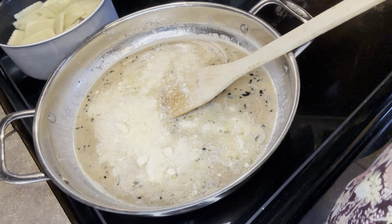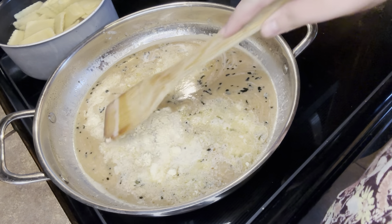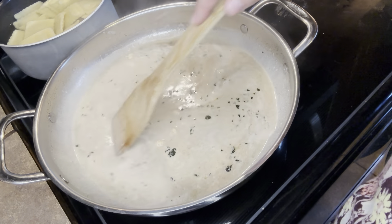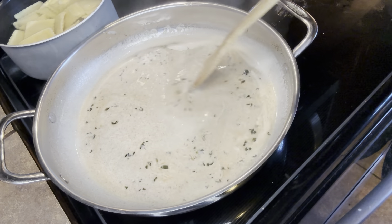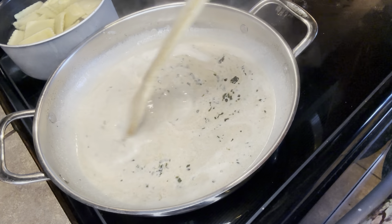You're going to really want to stir this and incorporate it — make sure there are no clumps. Keep breaking those clumps up and continue to stir. If you need to turn the heat up a little bit to get it all incorporated, you can, and let some of that liquid evaporate so it can thicken.